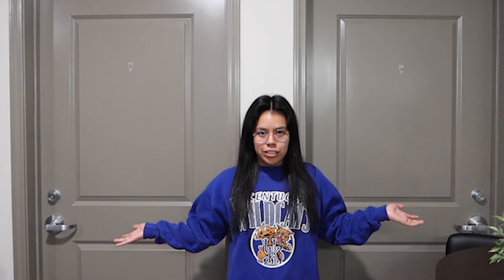Leaving the common room area, we have your two bedrooms — again, in the two-bedroom suite. Me and Tatiana are going to take you into our individual bedrooms so you can see what UK provides and what we have done to personalize our own dorm rooms.